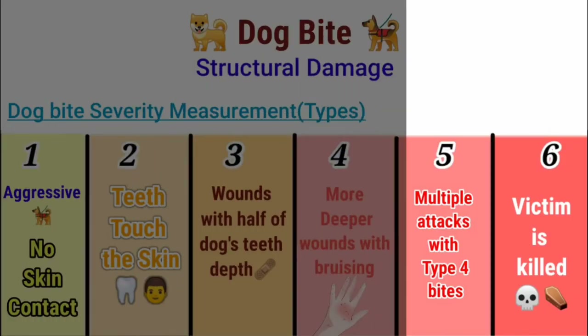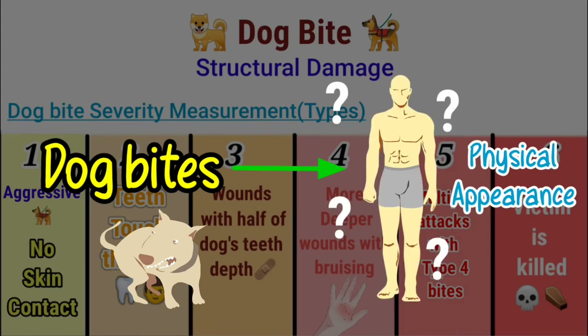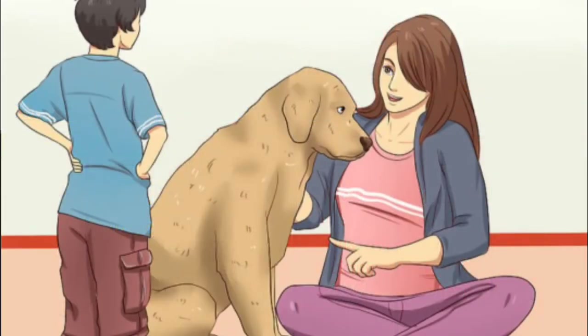There are many cases where dog bites change the physical appearance of people, such as broken bones. So be careful, especially with children.